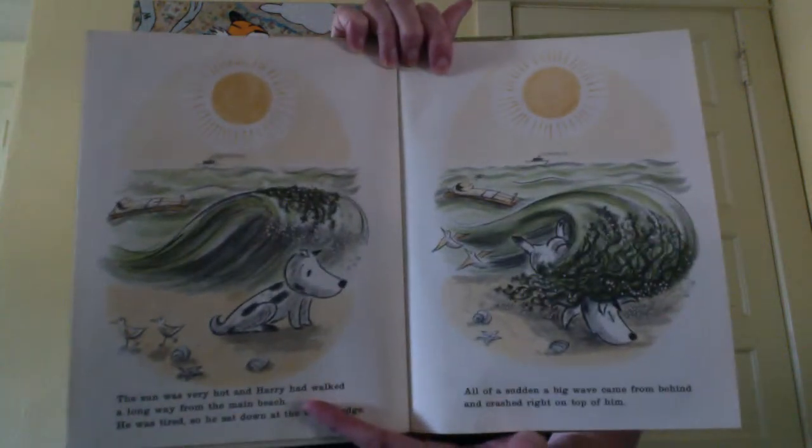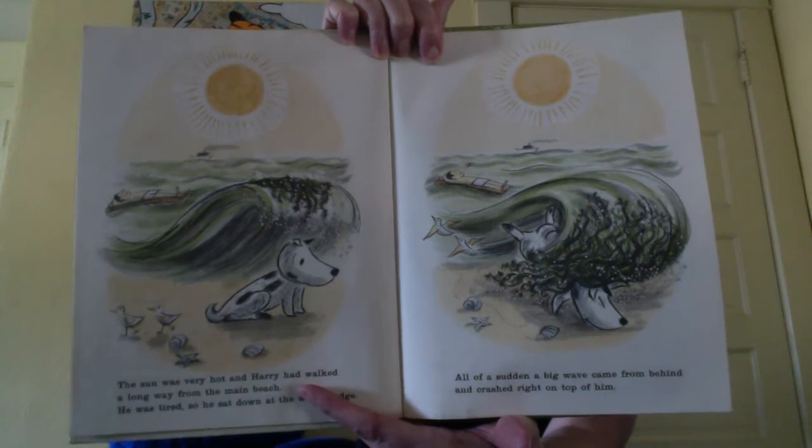The sun was very hot and Harry had walked a long way from the main beach. He was tired, so he sat down at the water's edge. All of a sudden, a big wave came from behind and crashed right on top of him. Boys and girls, we never turn our backs on the water, because sometimes a rogue wave can come and catch us by surprise. When the wave rolled back, Harry was left floating in the water — completely covered with seaweed. He didn't look like a dog anymore. He looked like something from the bottom of the sea.